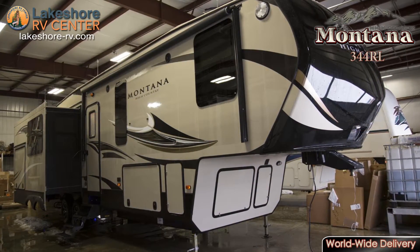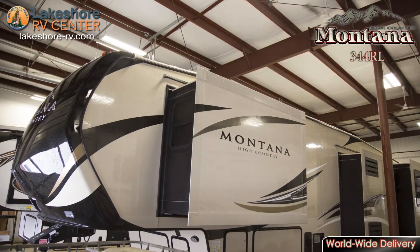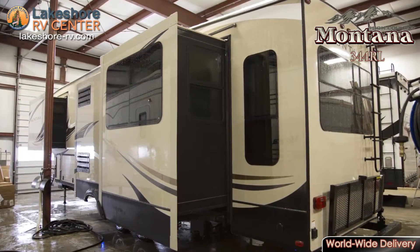Montana High Country 344 RL. The highest mountaintop, the lowest canyon, and everything in between await you, and the Montana High Country 344 RL is ready to help you explore.